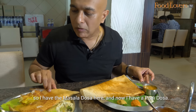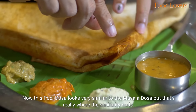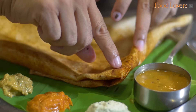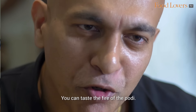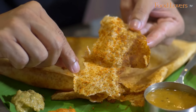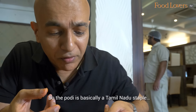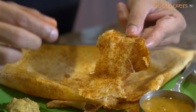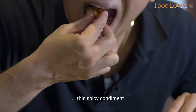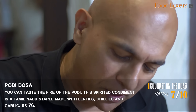I've got the podi dosa here. This podi dosa looks very similar to the masala dosa but that's really where the similarity ends. You can taste the fire of the podi. The podi is basically a Tamil Nadu staple — lentils with some chilli powder and some garlic, and all of that goes together to make this spicy condiment. To be honest, it's a little too spicy for me.